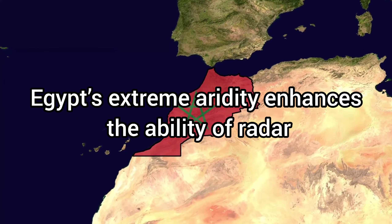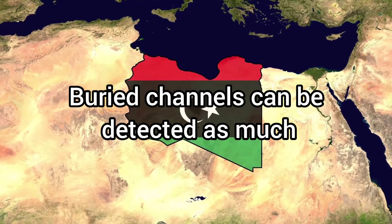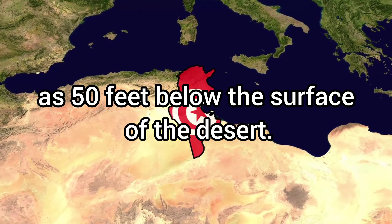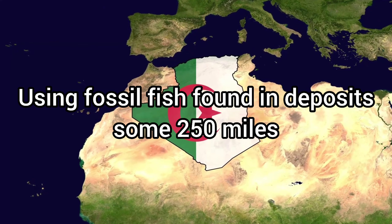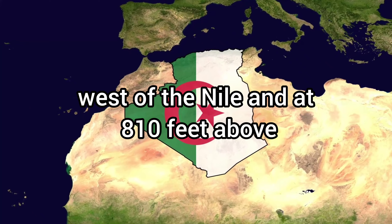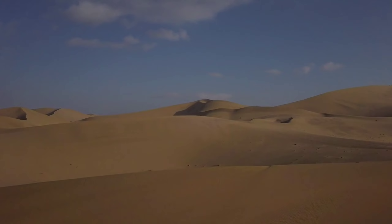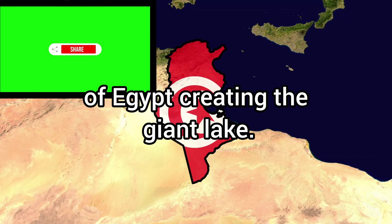Egypt's extreme aridity enhances the ability of radar to see distinct subsurface features. Buried channels can be detected as much as 50 feet below the surface of the desert. Using fossil fish found in deposits some 250 miles west of the Nile and at 810 feet above sea level as a marker of the lake's highest shoreline, the scientists estimate the Nile once flooded the entire Kaisi-Batushka depression of Egypt, creating the giant lake.